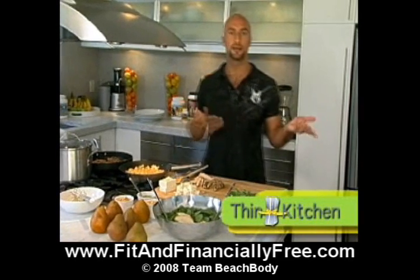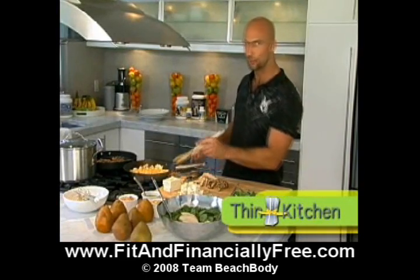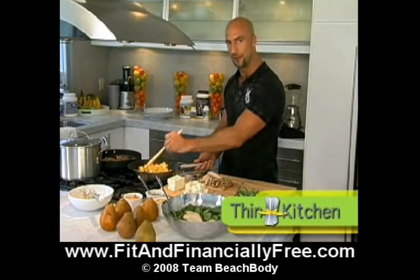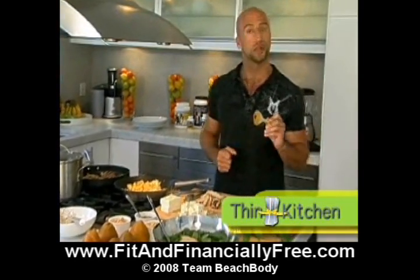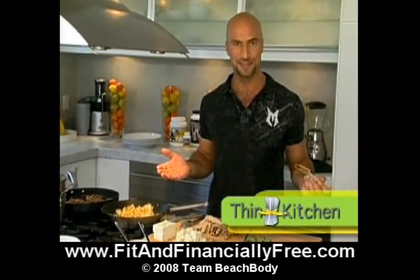Especially if your cooking skills comprise of picking up the phone and dialing, the thought of doing it every day is even more overwhelming. Well, today on Think Kitchen, I'm going to show you how one-time cooking can give you three tasty meals.